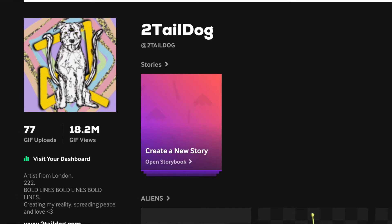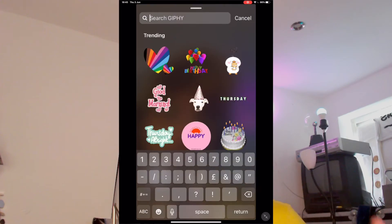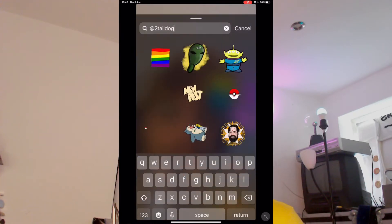Hey guys, this is how I got 18 million Giphy views in two weeks from nothing. I know what you're probably thinking — it's not a lot, it's not that great. But I've only started making GIFs this year and I'm going to keep continuing. You can actually find all of my GIFs at two-tailed dog on Instagram — type in at two-tailed dog and any GIF I've made in the Giphy API will come up.